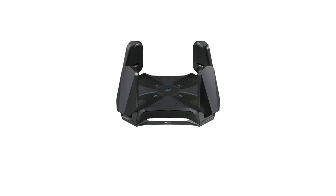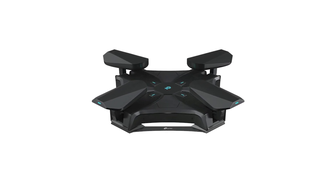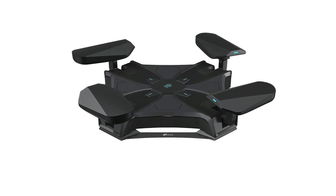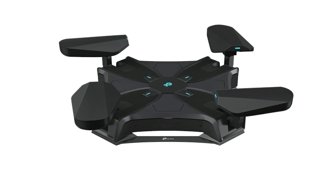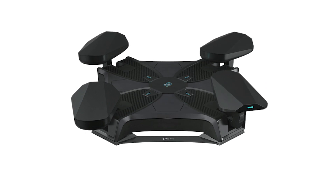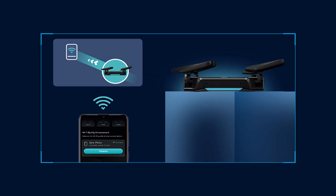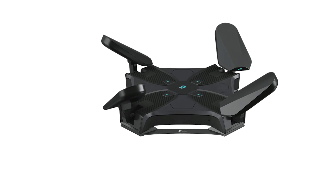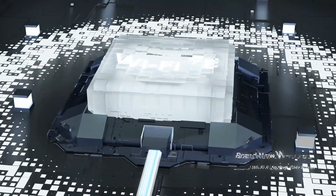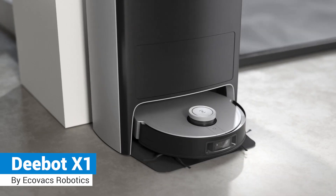TP-Link Archer Axe 200 Omni: This new TP-Link Archer router has four rounded antennas that will automatically move to get the best possible connection to your devices as you move around. The Axe 200 features four antennas that automatically fold out and rotate to seek out the best possible signal. That connection could be pretty fast too, because the Archer Axe 200 Omni is one of a few routers to use the brand new WiFi 6E technology, which has very little interference.